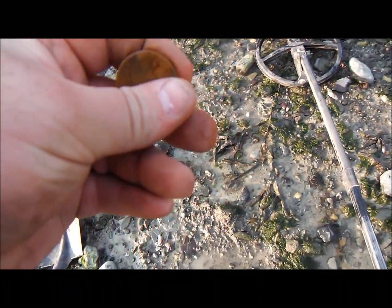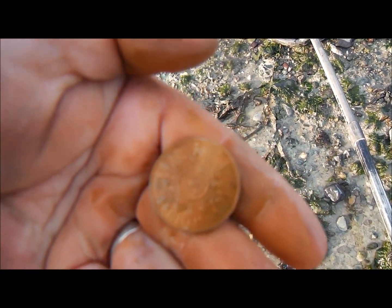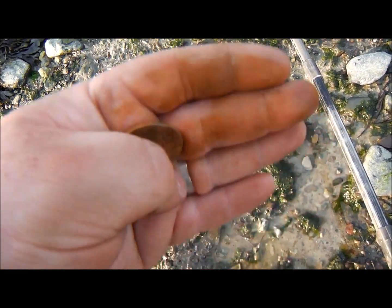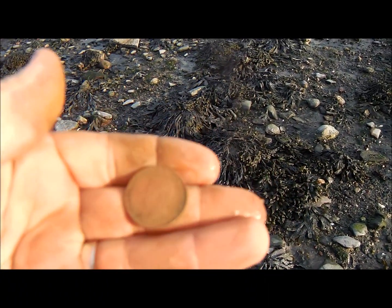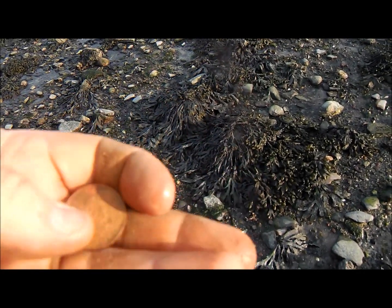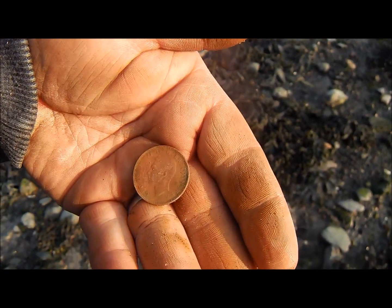Just dug that, it was a 69. Yeah, Elizabeth II - that's another two shillings, and a nice little find. Could easily mistake that for being silver. Just dug that - George VI, it's a shilling. Is it silver? No, it's cupronickel. 1951 shilling - it's cupronickel, not silver.